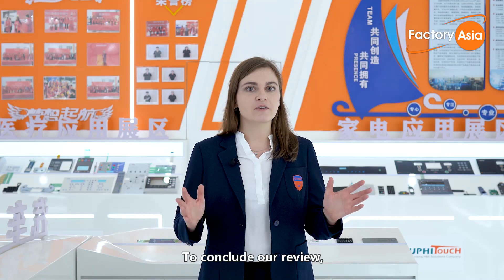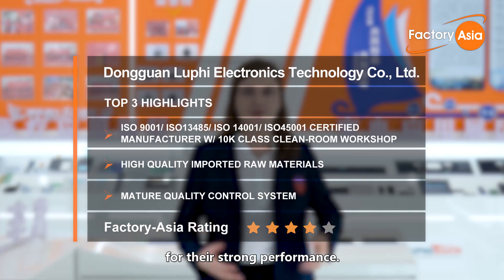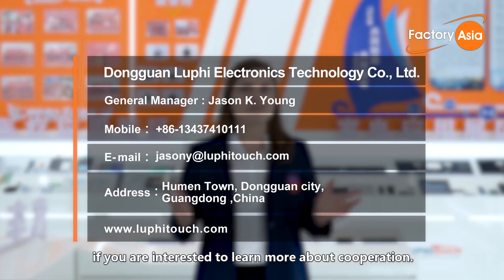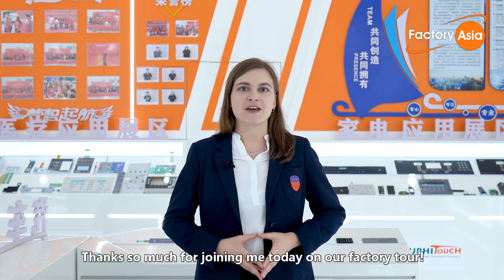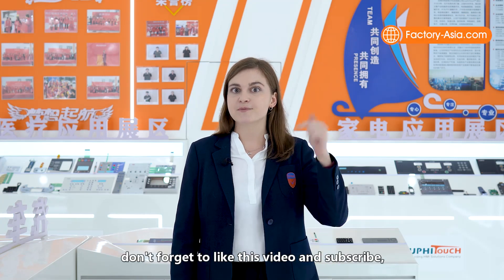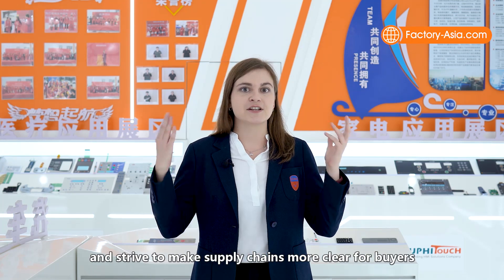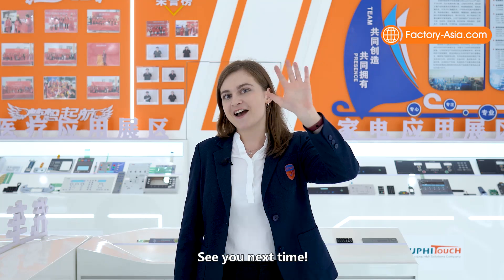To conclude our review, we're awarding Luffy Touch 4 stars out of 5 for their strong performance. Feel free to reach the factory's English-speaking staff via these contact details if you're interested to learn more about cooperation. Thanks so much for joining me today on our factory tour, and if you haven't already, don't forget to like this video and subscribe, as we are going to make more factory videos and strive to make supply chains more clear for buyers and importers from Asia. See you next time!